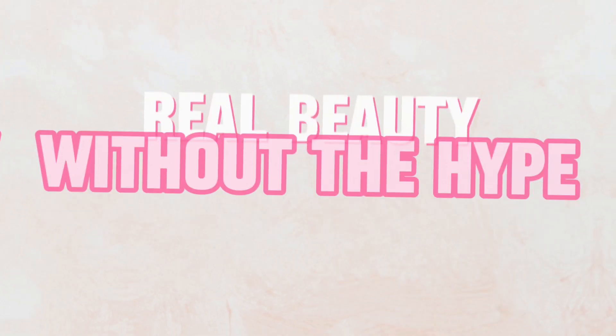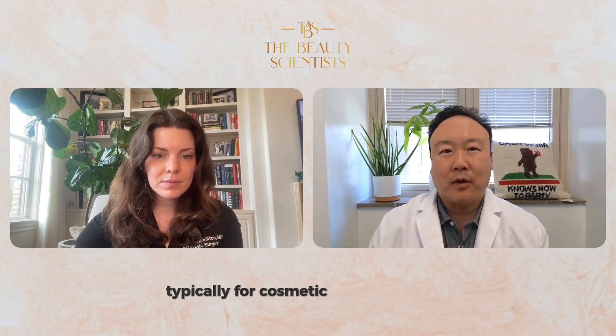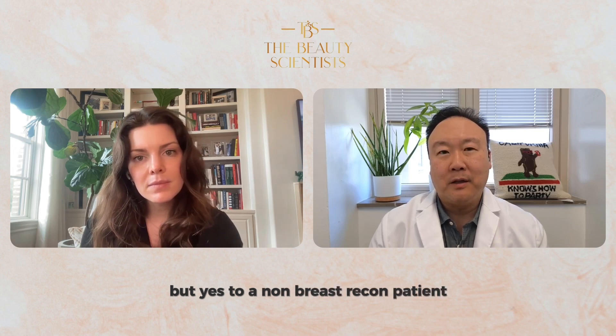When I talk about the high cost, I'm talking about the high cost typically for cosmetic or aesthetic use. Patients who have it for health insurance or breast reconstruction — obviously the health insurance usually pays that cost. But to a non-breast reconstruction patient, the cost is significantly high, which is why they came up with man-made alternatives.